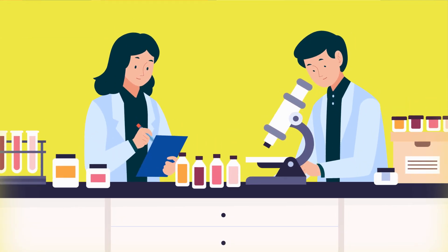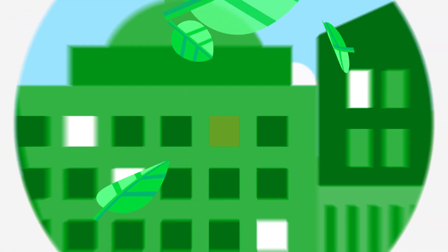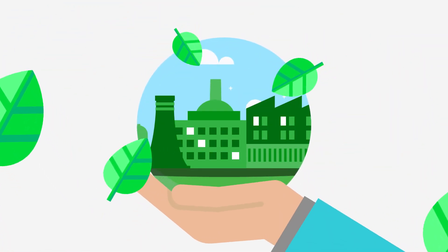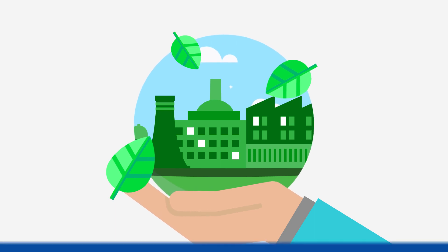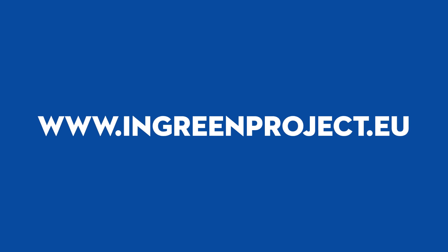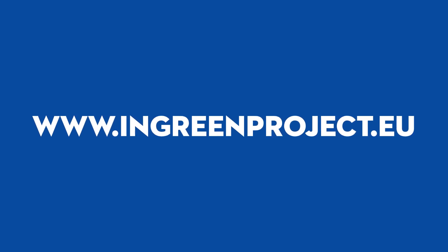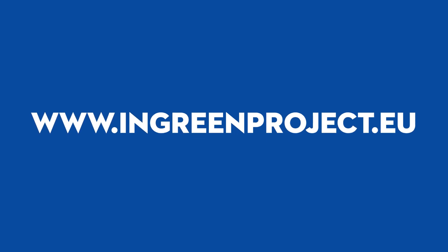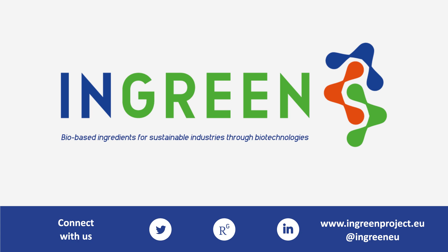Once optimized at lab scale, these sustainable biotechnologies were demonstrated in real operational environments at the industrial partners. If you would like to learn more about the project's results, check out our website, where you can find the recorded workshops on the whey, wheat and rye bran, and paper milling wastewater side streams. INGREEN: bio-based ingredients for sustainable industries through biotechnologies.